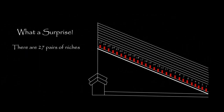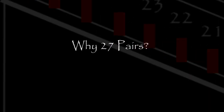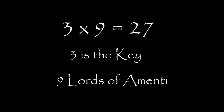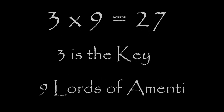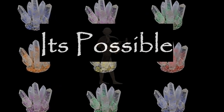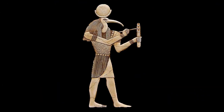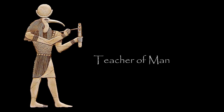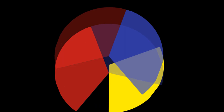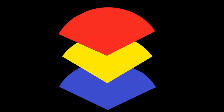There are 27 pairs of niches. Would Ningishita choose 27 colored crystals? Not likely. Would he choose 9 colored crystals? It's possible. But Ningishita, also known as Thoth, wanted to be the teacher of man. There are 3 primary colors — 9 crystals of 3 primary colors equals 27. Where they overlap, we have the colors of the rainbow.